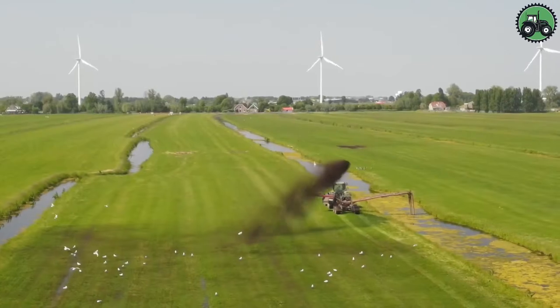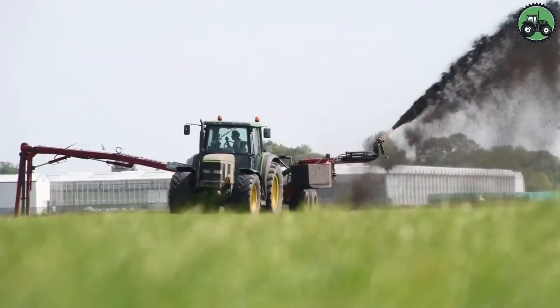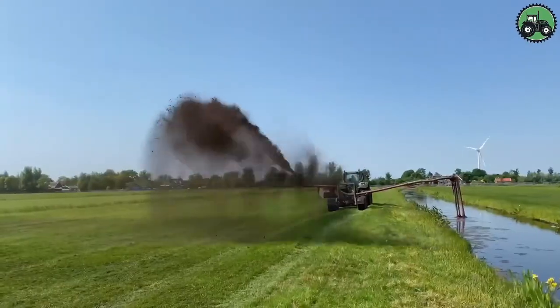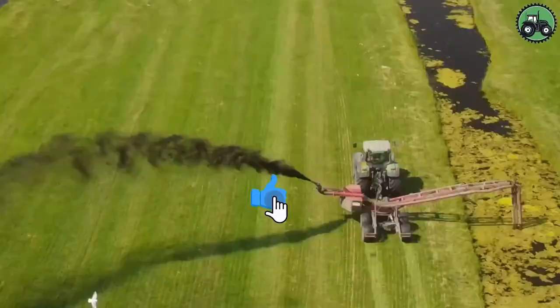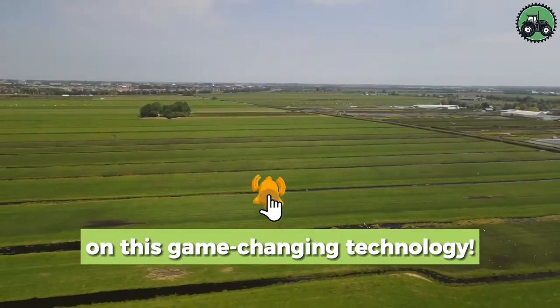Mujman Groen and Grunder Werken's expert techniques ensure the efficient and accurate delivery of these materials, contributing to improved land use, sustainable agriculture, and thriving landscapes. Share your thoughts in the comments — we'd love to hear your perspective on this game-changing technology.